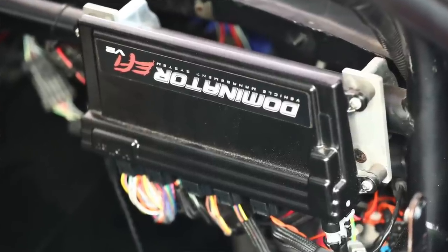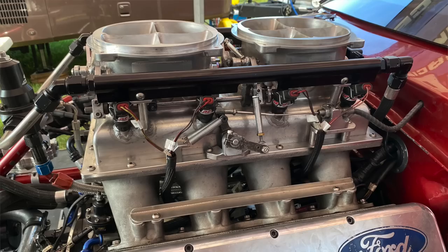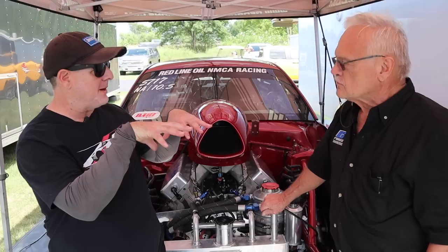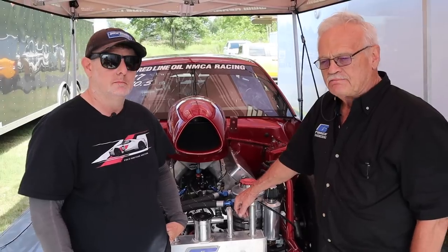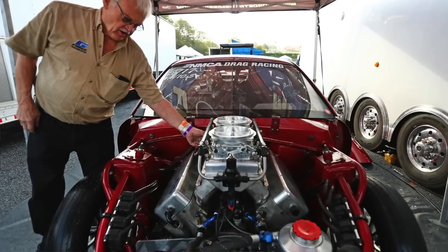We run a Holley EFI — we're one of the few in the class that run Holley EFI and don't run carburetors anymore. It's a tunnel ram intake with two throttle bodies up top. We design and make our own throttle bodies on the top of a tunnel ram manifold, and we run the Holley Dominator system with eight injectors.